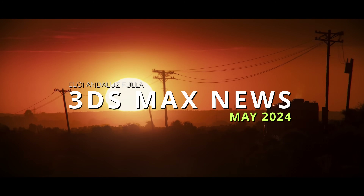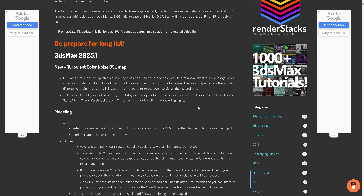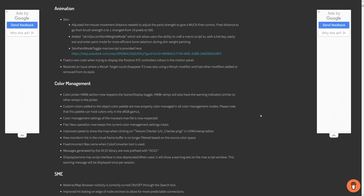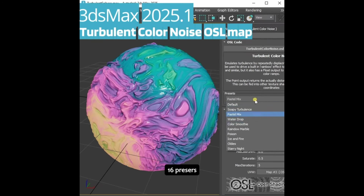Hello guys, welcome to 3ds Max news for the month of May! We got this month a new 3ds Max 2025.1. It's less than 2 months — 1 month and a half since we got Max 2025 — and we get this first update. Normally it's 3 months, this time it's been 1 month and a few weeks, and it's not big, but we get some new improvements.